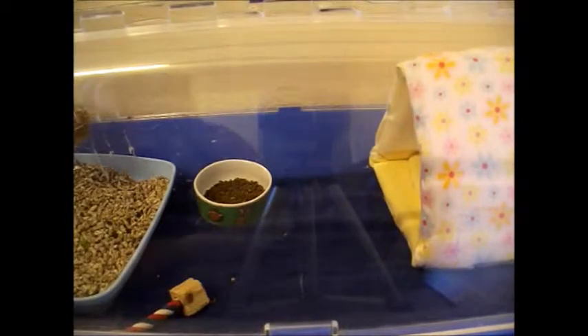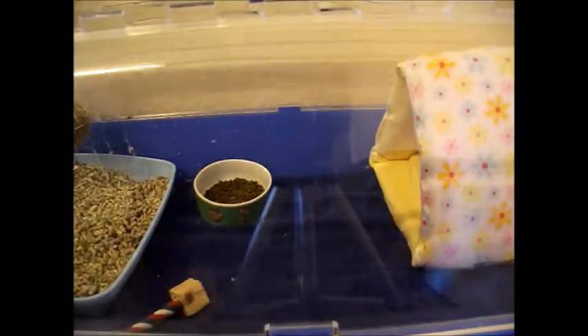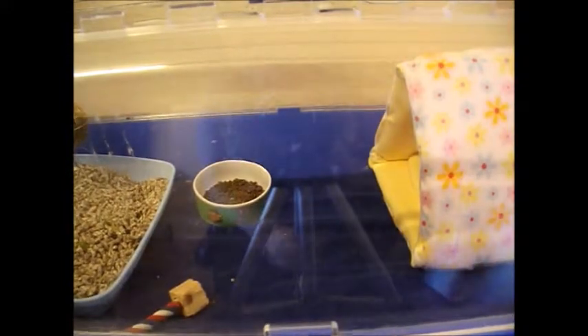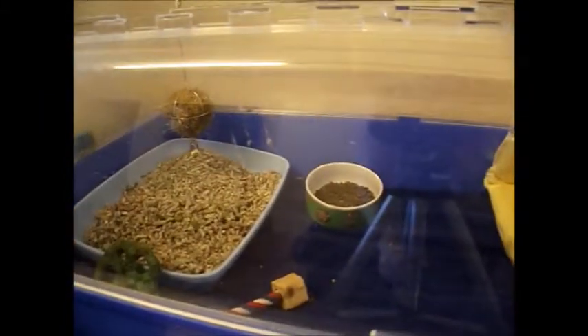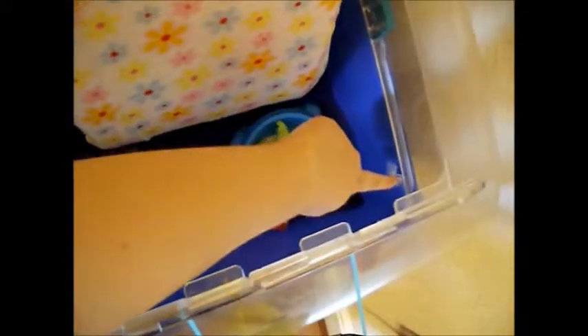I thought I'd just do a little quick cage tour for him today. His cage is a Zoo Zone 2. If you've been following my videos you'll remember that I got this for Charles, who then decided it was a good idea to try and nibble holes in it. Charles only was in this cage for a week.